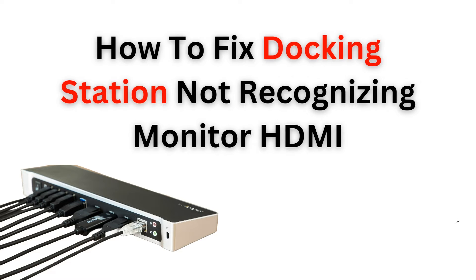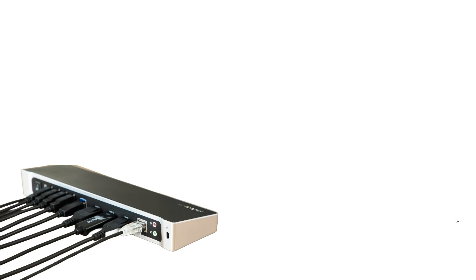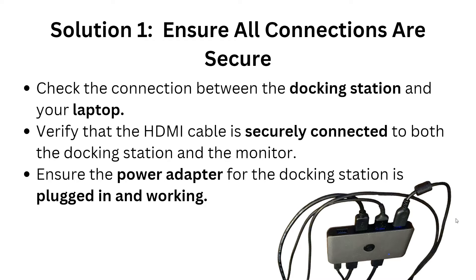Let's start. Solution one: ensure all connections are secure. First, check the connection between the docking station and your laptop. Verify that the HDMI cable is securely connected to both the docking station and the monitor, and ensure the power adapter for the docking station is plugged in and working.